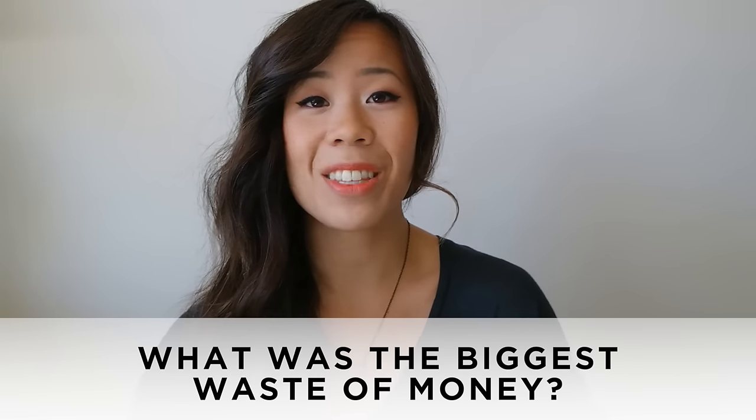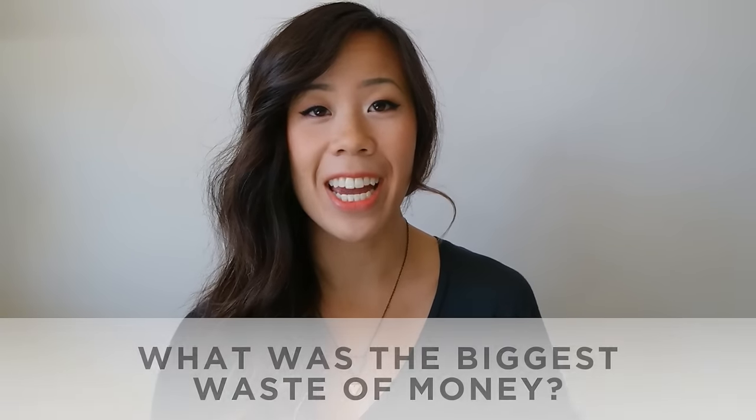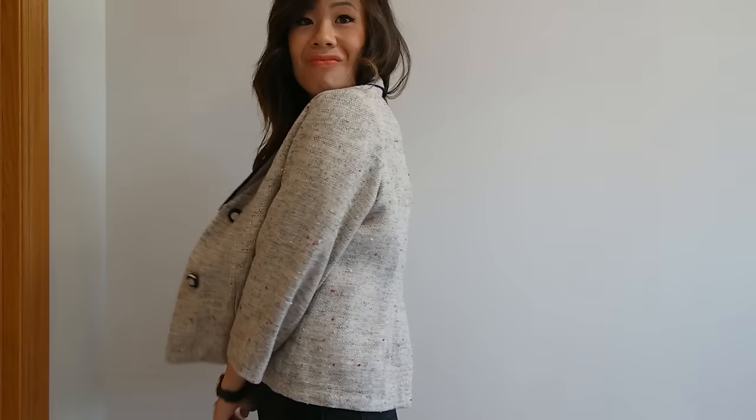Question number seven: what is the biggest waste of money? I was really digging in my closet and I came up with this tweed blazer jacket. I picked this up when I went to San Francisco — we were just shopping around and I think it was from Buffalo Exchange. I hadn't bought anything and it was the last day, so I was like, 'I need to buy something from San Francisco, just as a souvenir.'